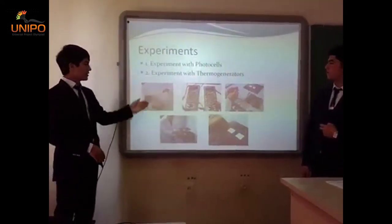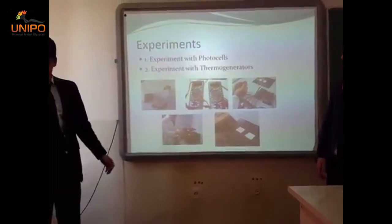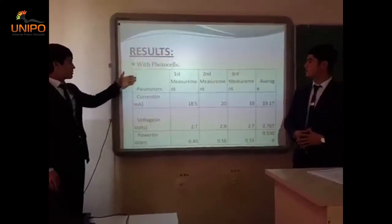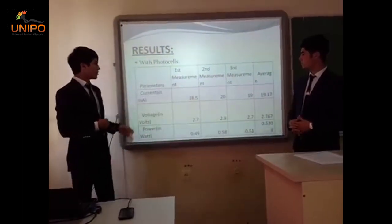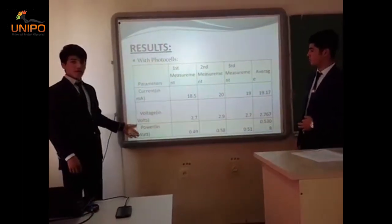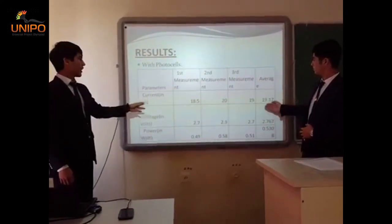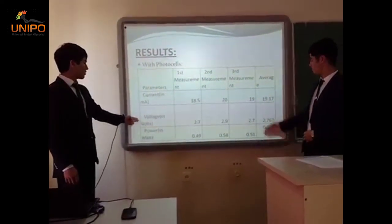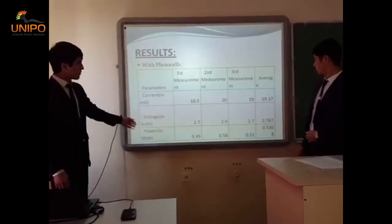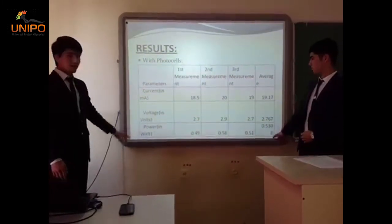Here you can see some photos from making our model and conducting our experiment. Here you can see the results from using photovoltaic cells. With three measurements, we measured current, voltage, and calculated power. The average current is 19 mA, the average voltage is approximately 3 volts, and the power is 0.5 watts.